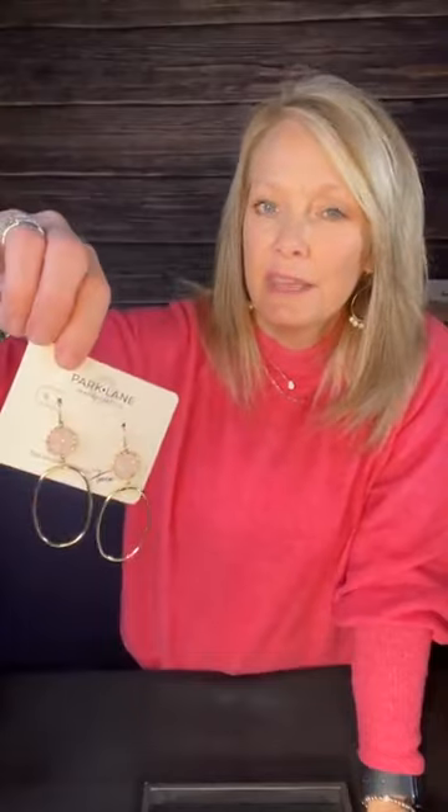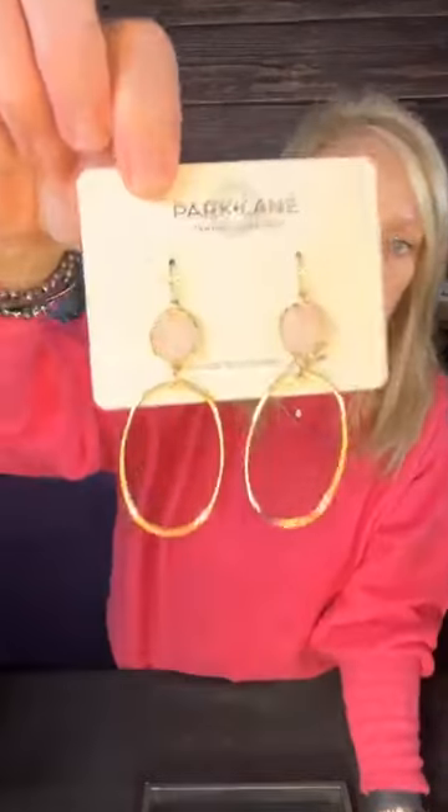These are the Sunset earrings. They have these in gold and silver, and I'm thinking rose gold as well. The silver has a blue stone and the rose gold has another color. These are really cute dangle earrings with little hoops down at the bottom. They're lightweight and they are beautiful.